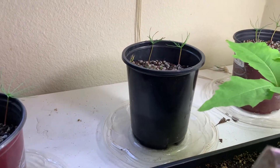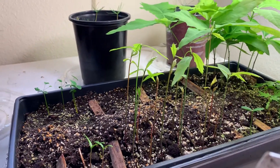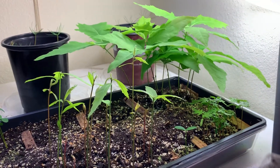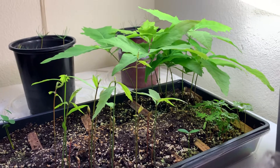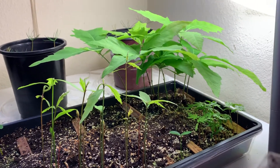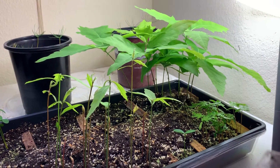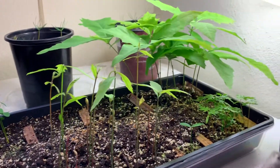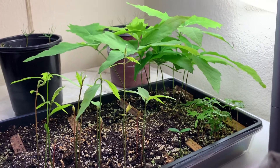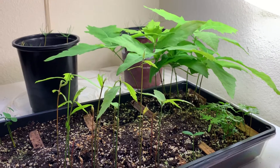I transplanted them to substrates that probably won't have the root rot problem. Hopefully over the years I can gradually grow some of these into bonsai. Of course, if you grow a bonsai from seed it's going to take a long time, but my purpose is to learn how to grow these trees. Over time I may lose a lot of them through the learning process and different experiments, but that's fine — it is a learning journey.